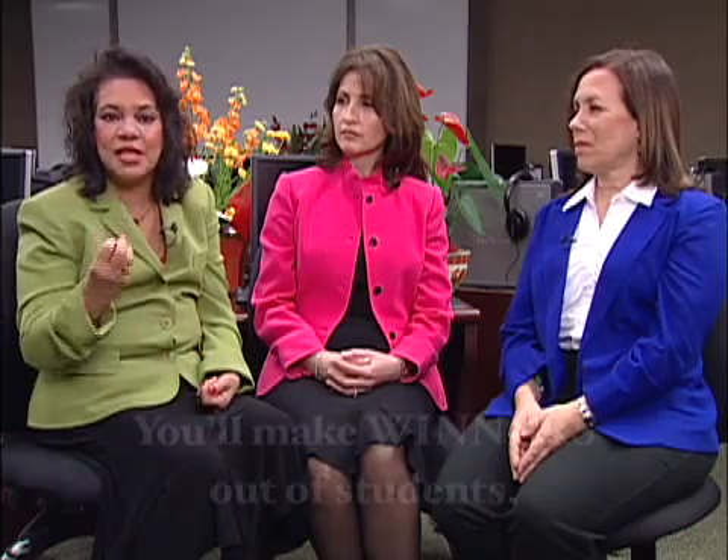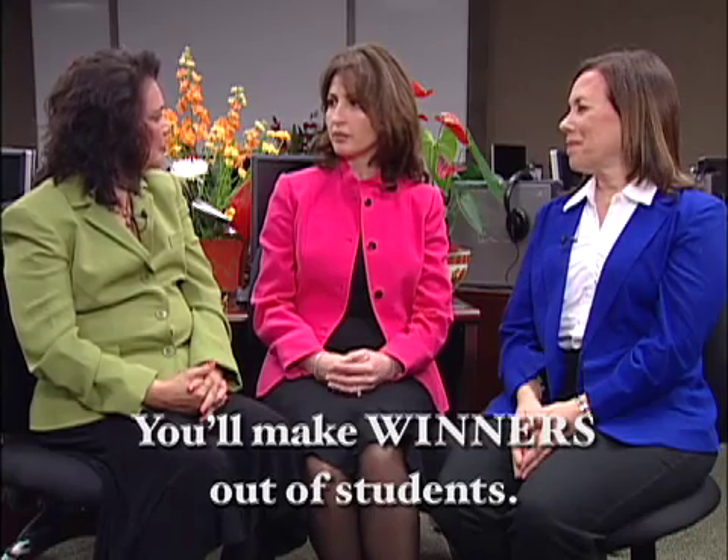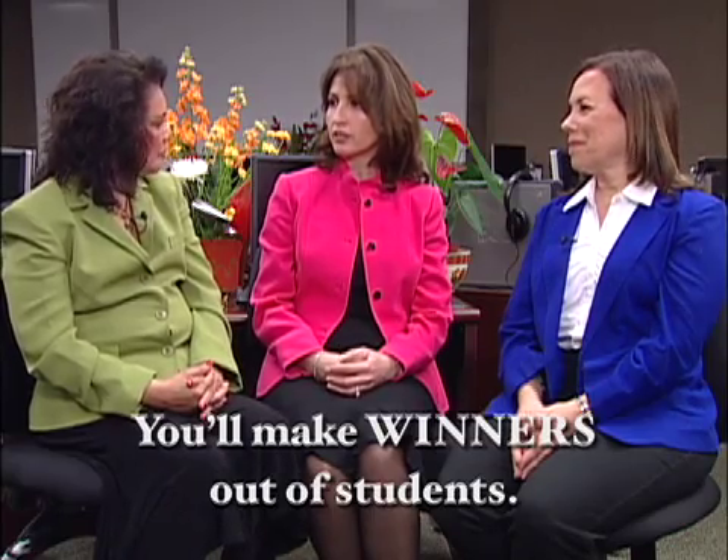One of the added bonuses is that students have such high self-confidence because they've proven they have the ability to learn. And once a student can prove to himself or herself that they have the ability to learn, you can't stop that student. We make winners out of the students. Building that self-confidence through encouragement is very important — it's key to learning.